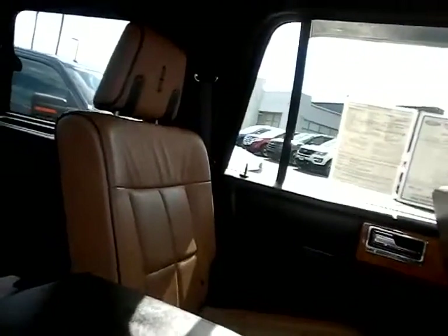I'm just showing you the quality of these seats — it's just absolutely incredible, a very well taken care of vehicle. I'll get in the back here for you. I love the separation of the middle row.